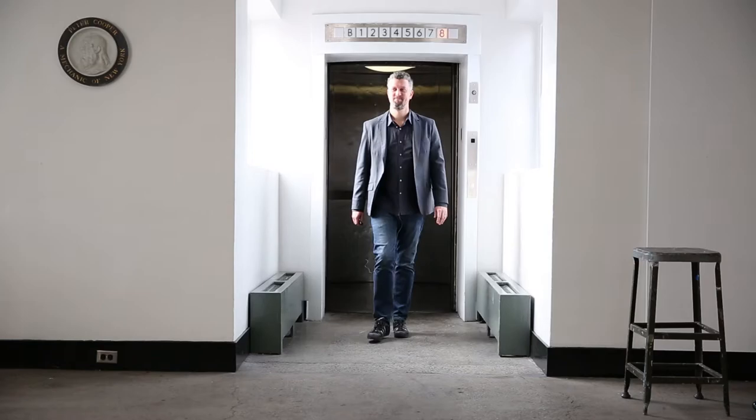I'm Michael Young. I'm an assistant professor in the Irwin S. Chanin School of Architecture. I'm Mira. I'm a fourth year architecture student at the Cooper Union.